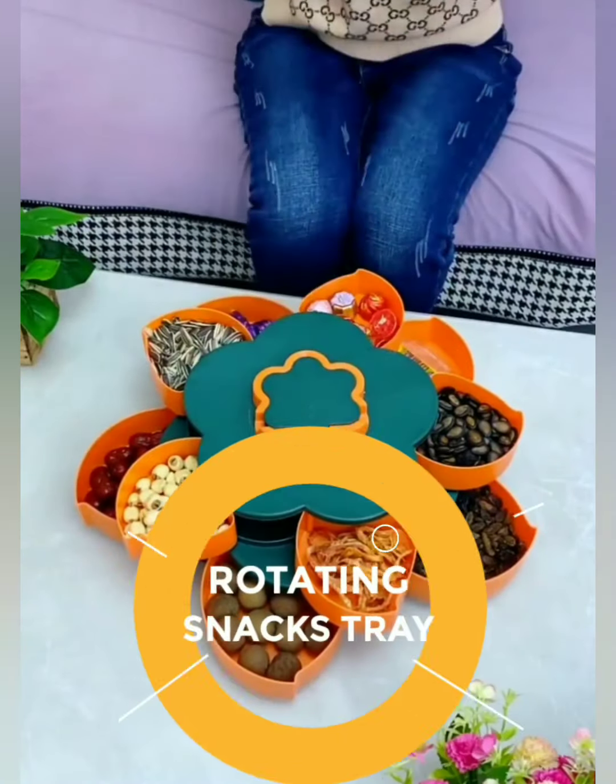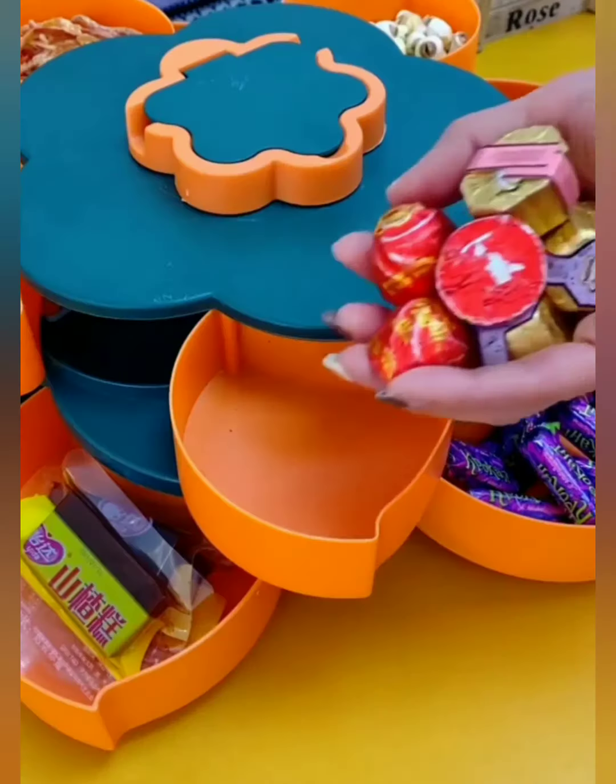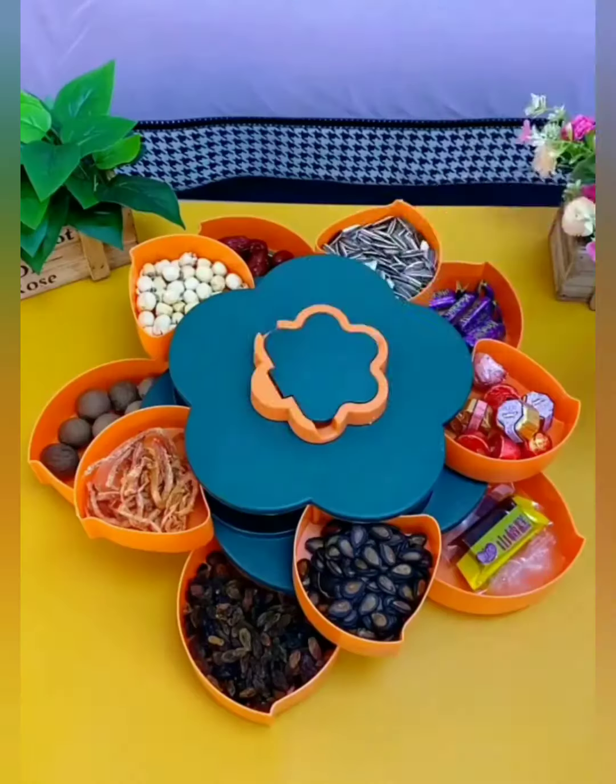Hosting a movie night, game day, or family get-together? Our rotating snacks tray is the star of the show. Impress your guests with the convenience of a rotating selection, making it easy for everyone to grab their favorite snacks without missing a moment.